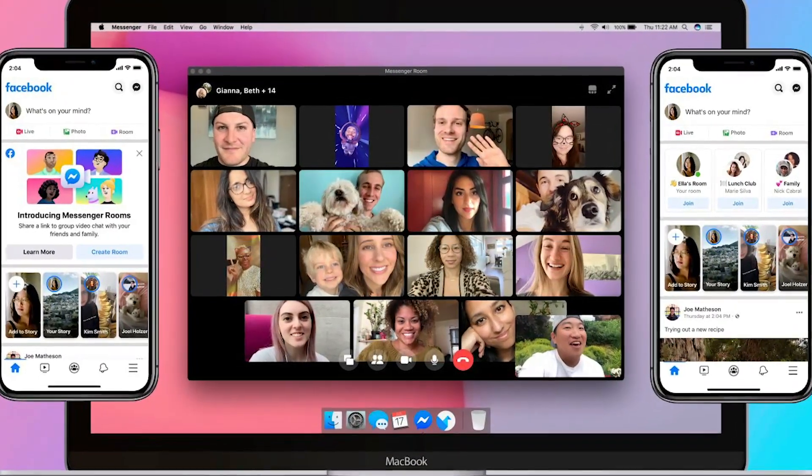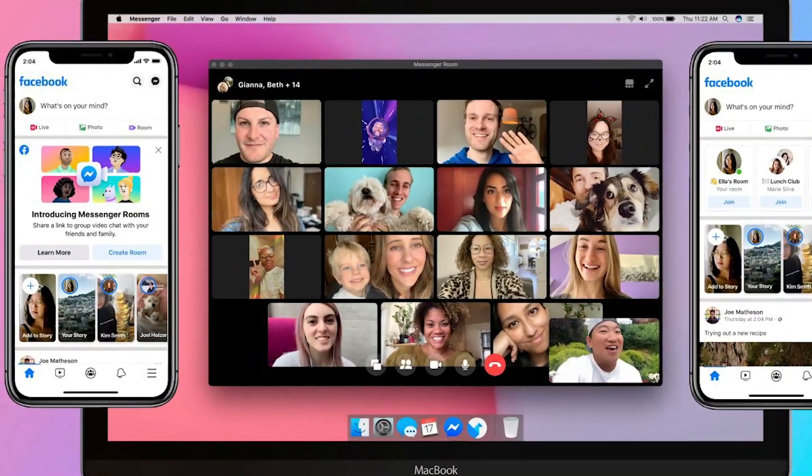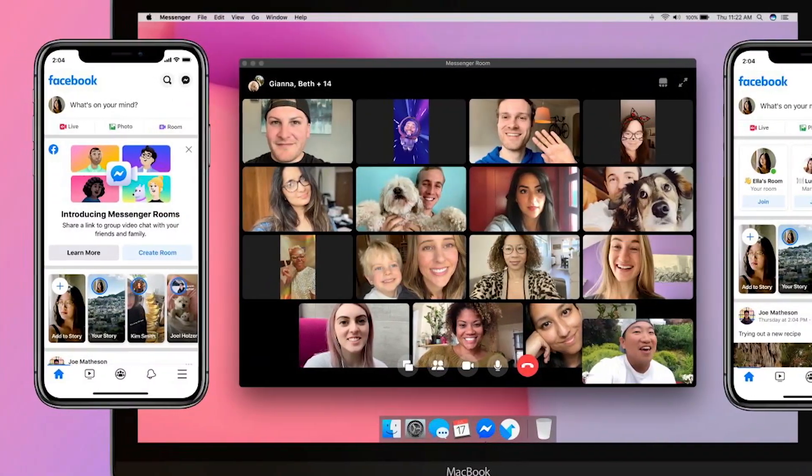So without any further ado, let's cut to the chase and get into how to start using Facebook Messenger Room, which allows you to create a conference room to accommodate up to 50 participants at no cost. You don't even need to be a Facebook user to join a conference room. You can now create Messenger Rooms globally through the Messenger app on Android and iOS smartphones and the Messenger website. However, only users in the United States will be able to create a chat room from the main Facebook app or page for now.